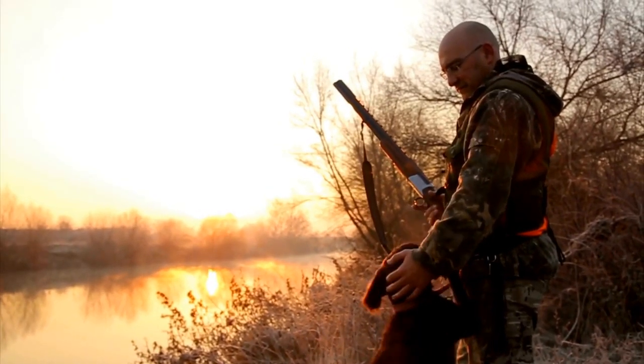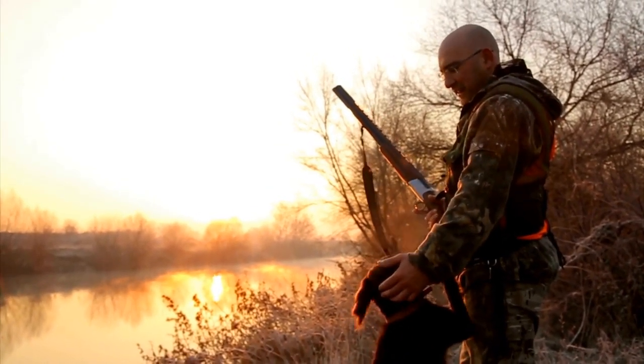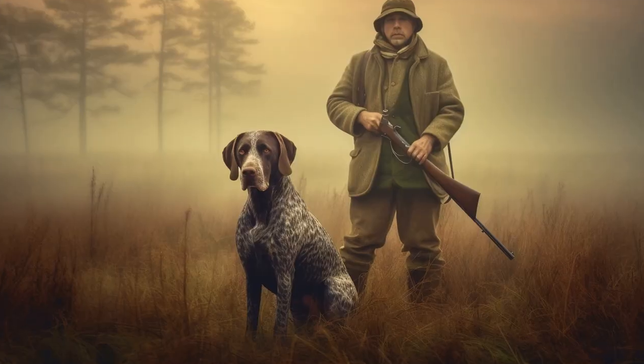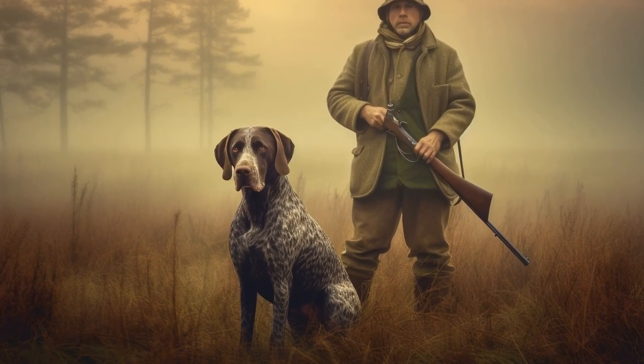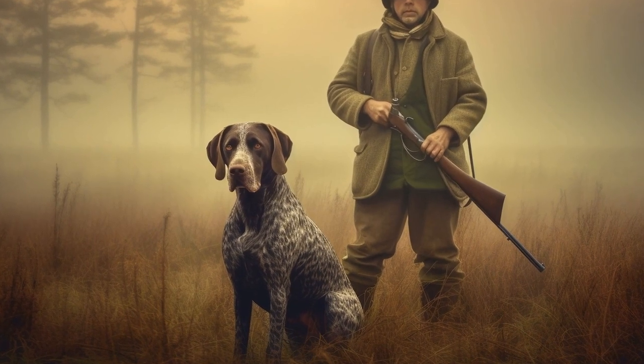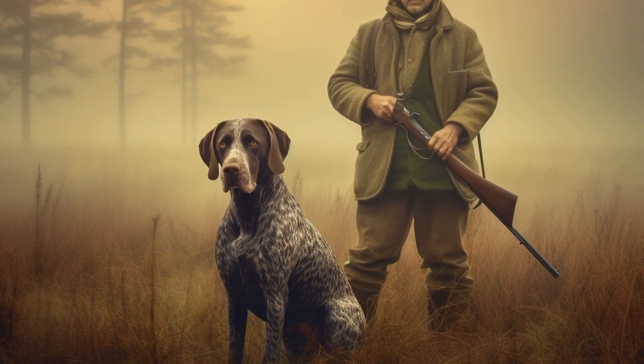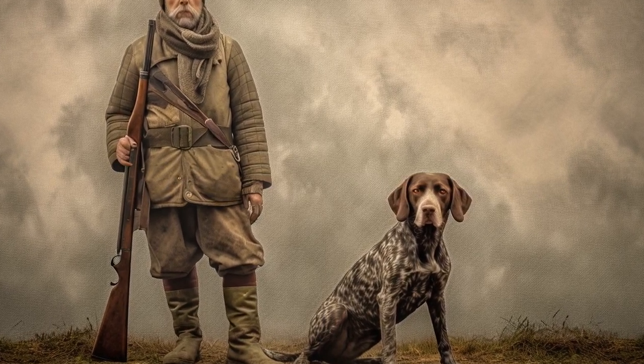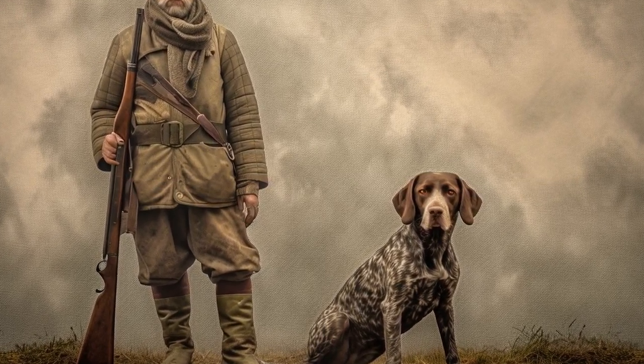Four: opt for easy-to-clean beds. German Short-Haired Pointers are known to be active dogs that enjoy outdoor activities. Consequently, they can bring dirt and mud into the house, making regular cleaning of their dog bed necessary. Look for a dog bed with a removable and machine-washable cover for easy cleaning. This will ensure that your German Short-Haired Pointer's bed stays fresh and odor-free.